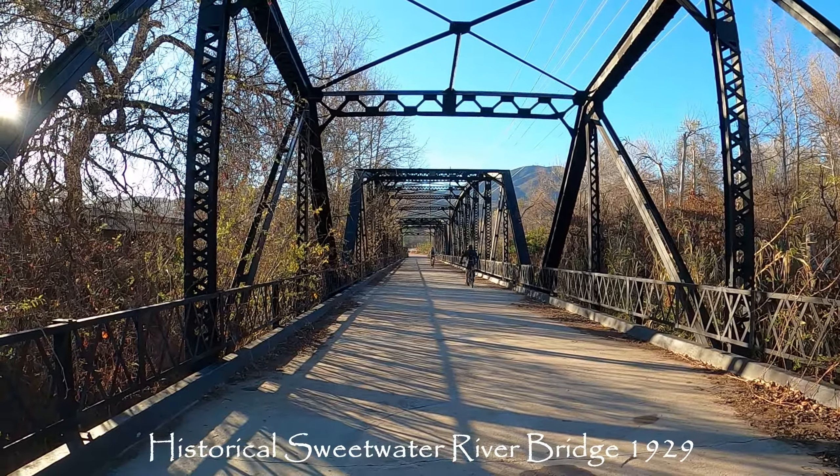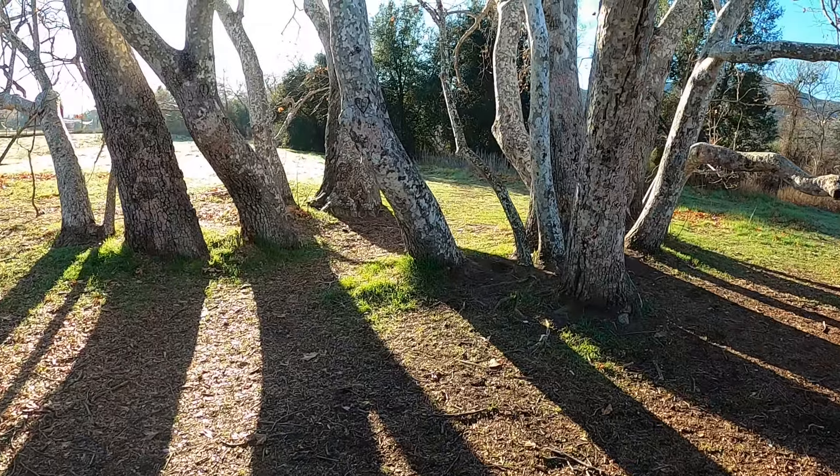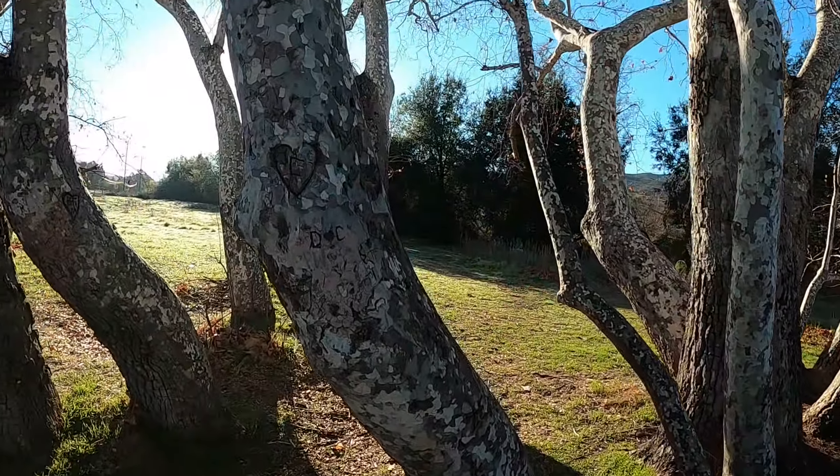Everybody's on the trail. One more. We're still at the tree. We took a bunch of pictures but you have to see how cool this looks.